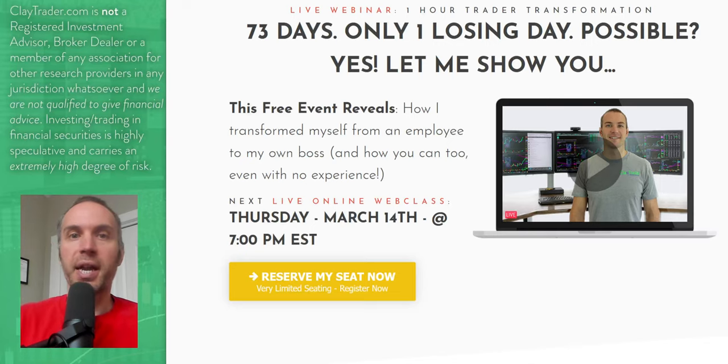I want to take a break and personally invite you to get signed up for my free live online webinar that I'm offering next week. If you've been enjoying what you've seen and want to learn more about this tool — how it can and should be used to build consistency and manage risk — then definitely get signed up for the free class. There's a link down in the description box on YouTube, or on my website you can click to get signed up.